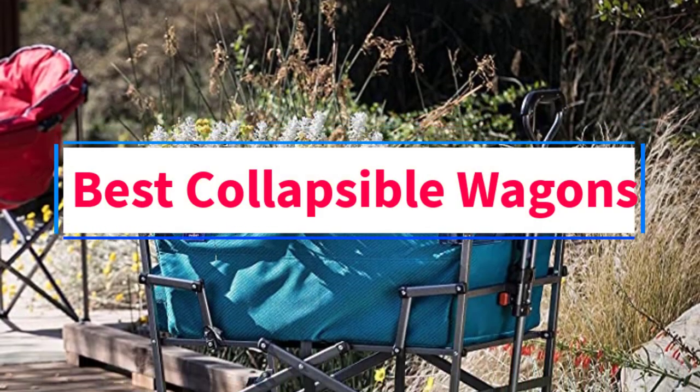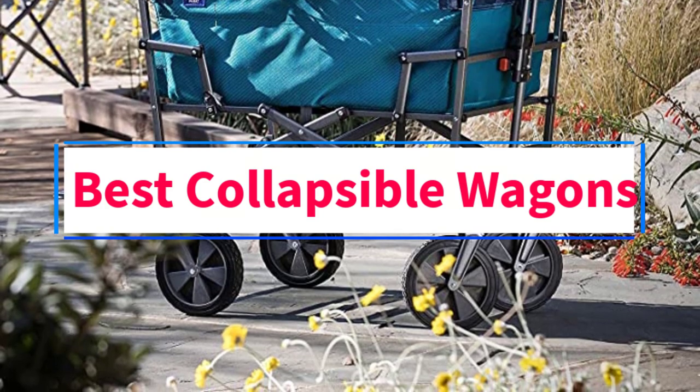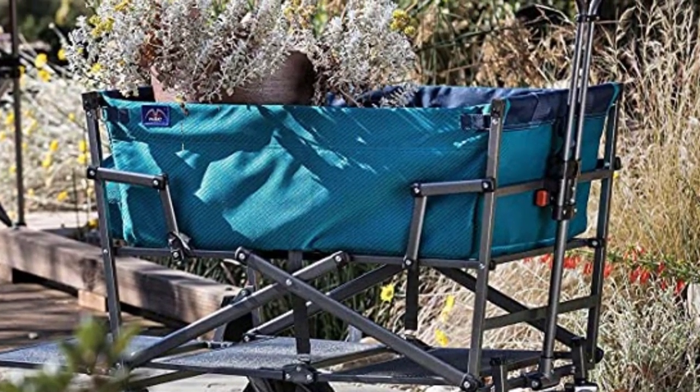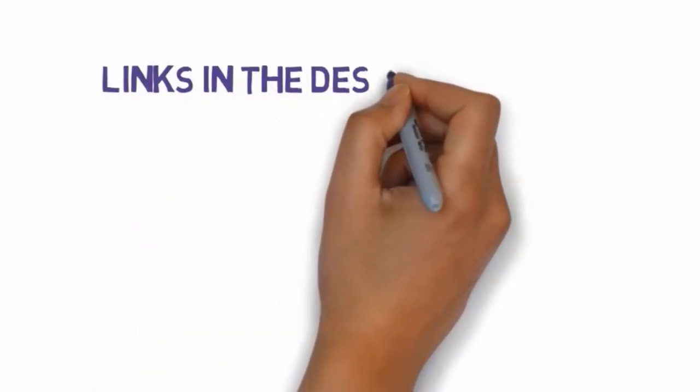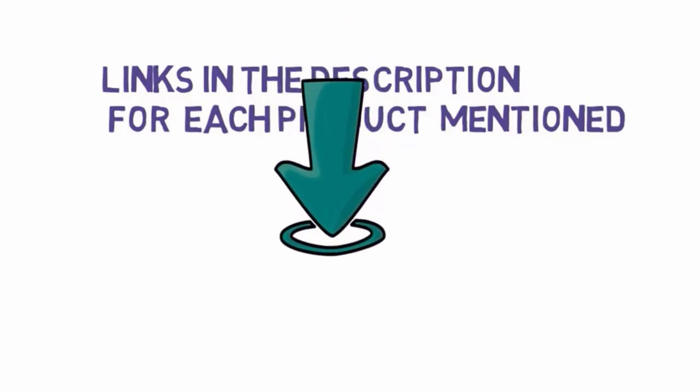Are you looking for the best collapsible wagons? In this video, we will look at some of the 4 best collapsible wagons on the market. Before we get started, we have included links in the description, so make sure you check those out to see which one is in your budget range.